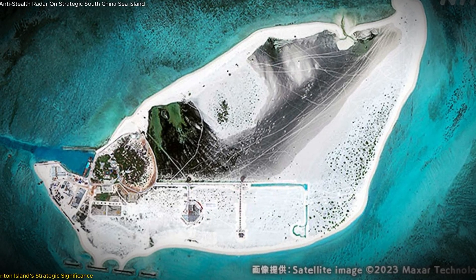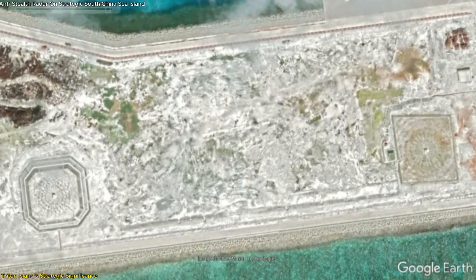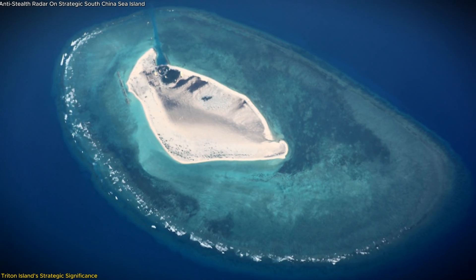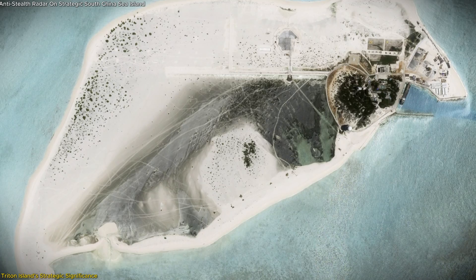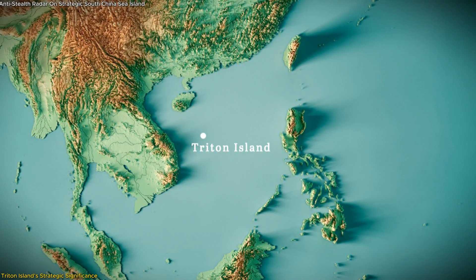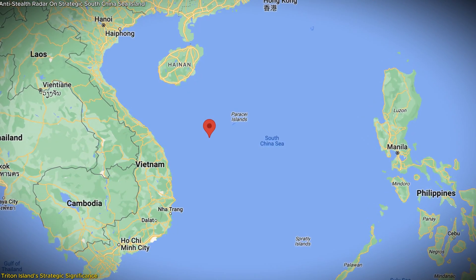Why Triton Island? This question is key to understanding China's choice of location for its new radar installation. Triton Island, part of the Paracel Islands, is more than just a strategic outpost — it's a geopolitical hotspot. Situated roughly 250 kilometers from Vietnam's coast, Triton Island offers a vantage point for monitoring regional air and maritime activities, including areas near Vietnam's exclusive economic zone.